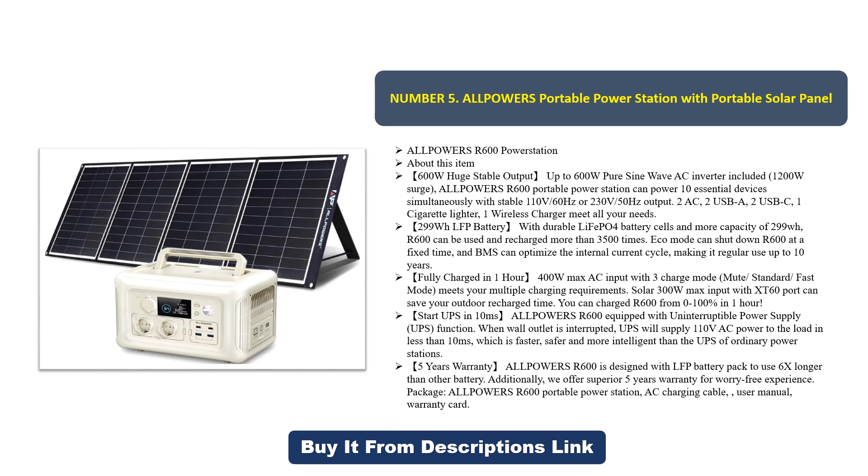The ALLPOWERS R600 is equipped with an uninterruptible power supply (UPS) function. When a wall outlet is interrupted, the UPS will supply 110V AC power to the load in less than 10 milliseconds, which is faster, safer, and more intelligent than the UPS of ordinary power stations.